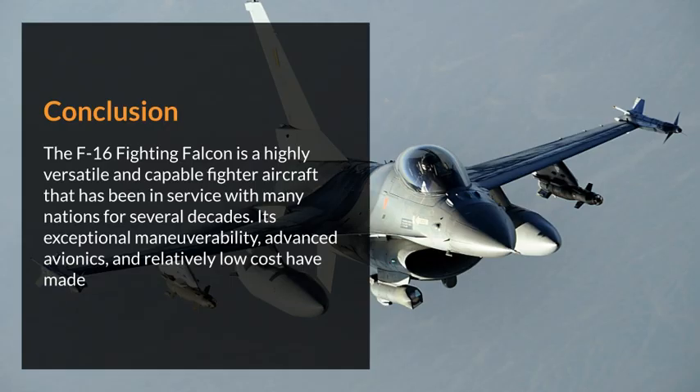The F-16 Fighting Falcon is a highly versatile and capable fighter aircraft that has been in service with many nations for several decades. Its exceptional maneuverability, advanced avionics, and relatively low cost have made it one of the most widely used fighter aircraft in the world.